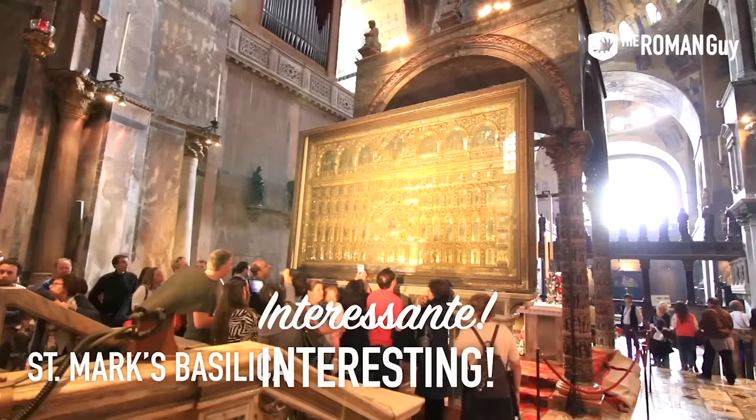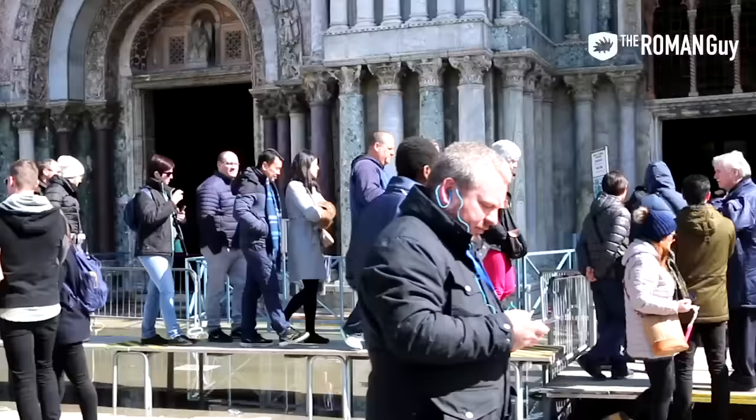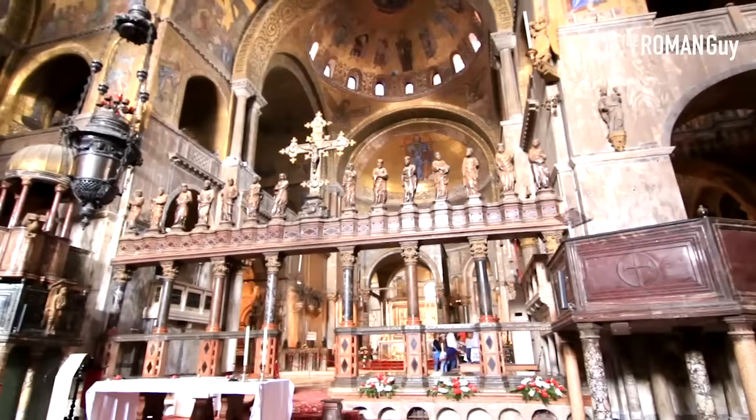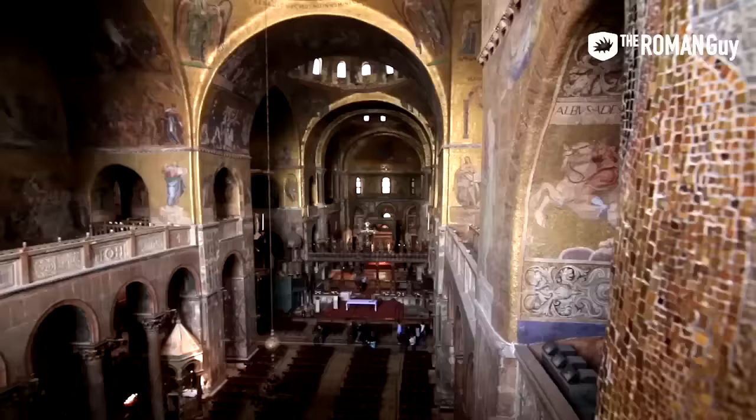If you're planning on going inside St. Mark's Basilica, you can either buy tickets online or book a guided tour. Don't show up without a ticket or you'll spend your day in Venice waiting in line. Remember that entering St. Mark's Basilica means entering a holy place, so make sure you have your shoulders and knees covered and are modestly dressed, or you may be refused entry at the door. The Basilica is open every day from 9:45 AM until 5 PM, and on Sundays from 2 PM to 4 PM.